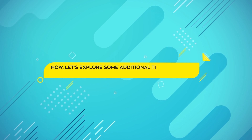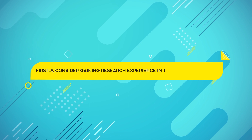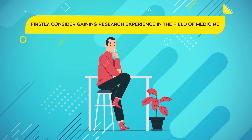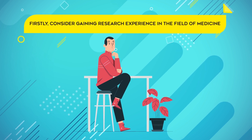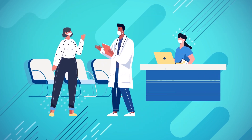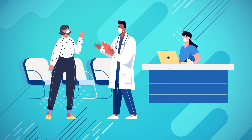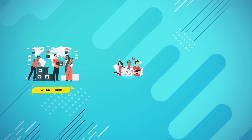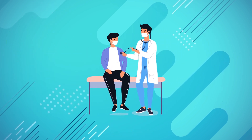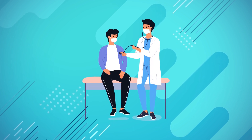Let's explore some additional tips to enhance your chances of getting accepted. Consider gaining research experience in the field of medicine. Harvard Medical School values applicants who have engaged in research, as it demonstrates your curiosity, critical thinking skills, and ability to contribute to scientific advancements. Another crucial aspect is clinical experience. Harvard Medical School seeks applicants who have hands-on experience in healthcare settings, achieved through volunteering, shadowing physicians, or working as a medical scribe. These experiences provide valuable insights into the medical profession and help you develop a better understanding of patient care.